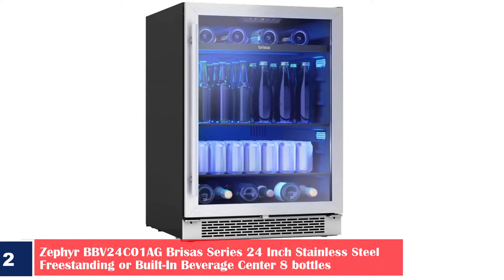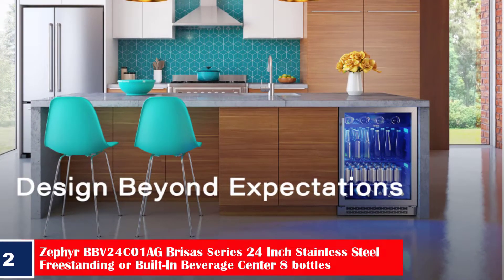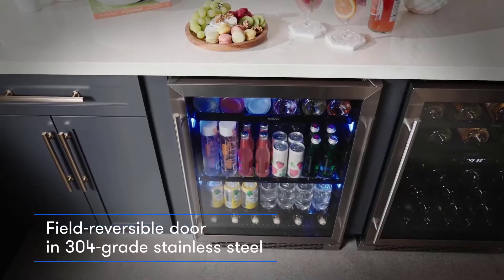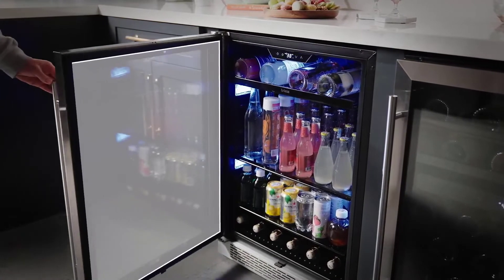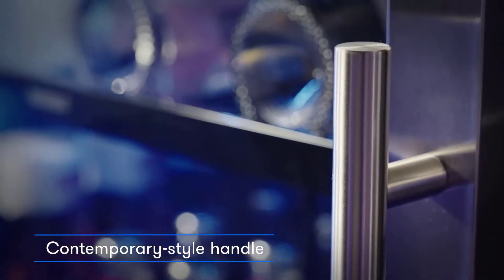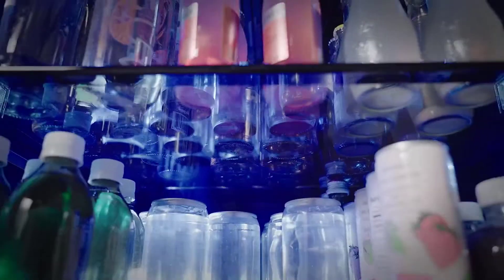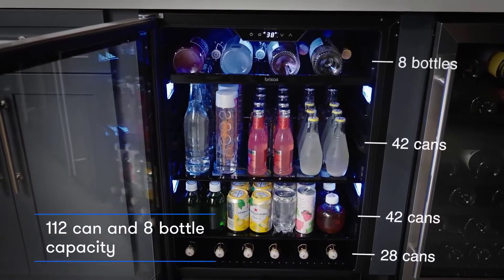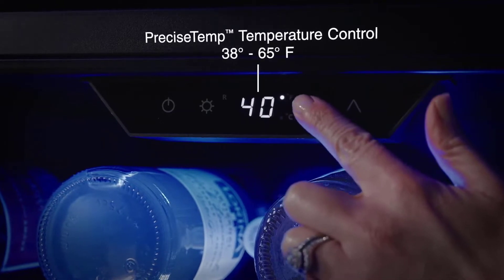Number 2. Zephyr BBV-24C01-AG Brisses Series 24-inch Stainless Steel Freestanding or Built-in Beverage Center. 8 Bottles. Temperature Range: 38–65°F. Sound Level: 40 dB. Capacity: 8 Bottles 750ml, 112 x 12 oz Cans. Volume: 5.8 cubic feet. Shelving: 1 Black Wire Rack with Black Trim, 2 Transparent Gray Glass Shelves. LED Lighting: Blue and Amber. 304 Grade Stainless Steel. Active Cooling Technology. Controls: Electronic Capacitive Touch. Refrigerant Type: R600A.